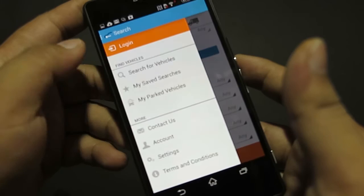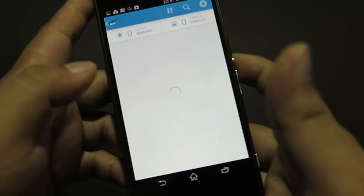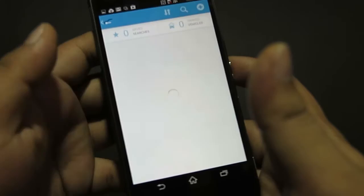If you swipe to the right, you can access your personal dashboard. Here you can choose to log in if you haven't already, manage your account, access settings, and view saved searches and parked vehicles. For now, we're going to select 'Show All Results'.